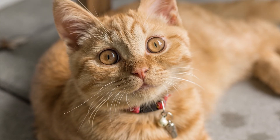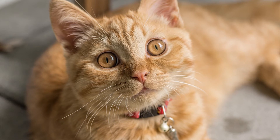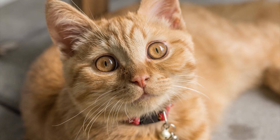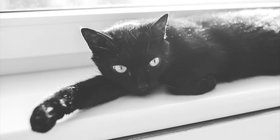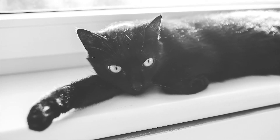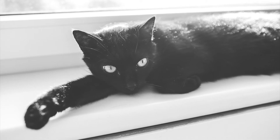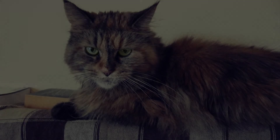Now, if a female cat's XX chromosomes read orange-orange, this would result in an all-orange female — what you might call a marmalade or ginger cat. The same thing goes if they read not-orange and not-orange, which ultimately means brown or black, resulting in a brown-black female. But if a female's chromosomes read orange and not-orange, then we can see a calico or tortie kitten is in the making.